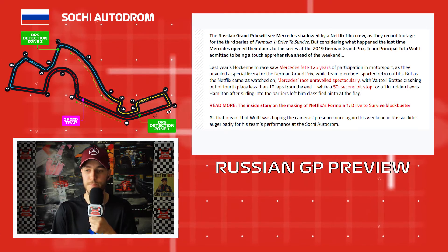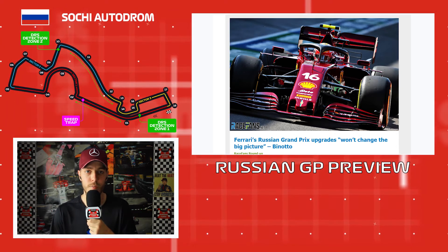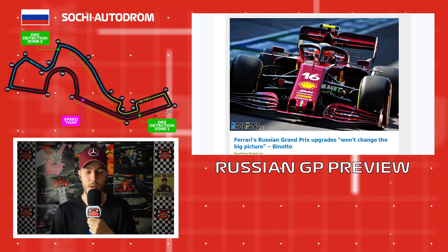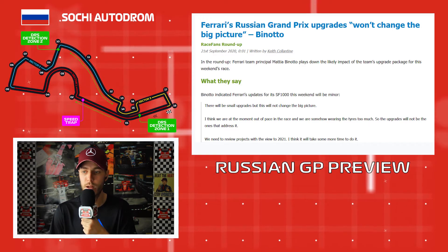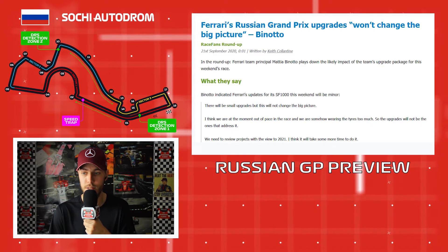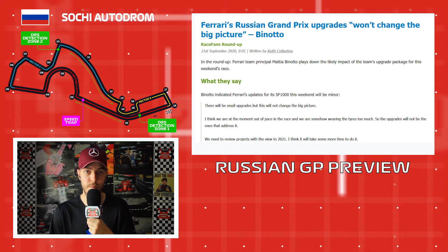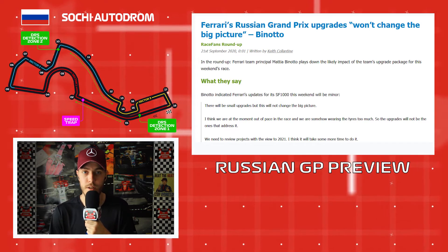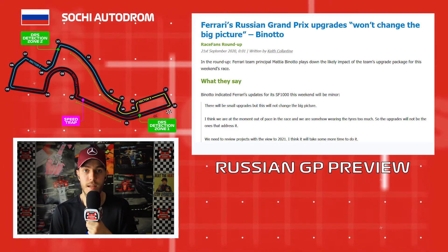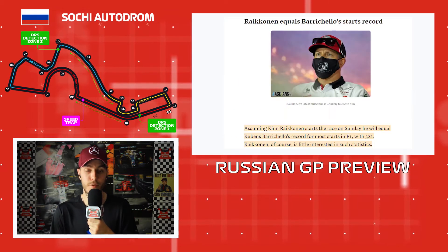Ferrari are bringing small upgrades to Sochi, but Ferrari fans shouldn't get their hopes up. Team principal Mattia Binotto said: 'There will be small upgrades but this will not change the big picture. We are out of pace in the race and wearing the tires too much. The upgrades will not address it — we need to review projects with a view to 2021.' Ferrari have clearly shifted focus away from this season and are hoping to work on upgrades that could return them to the midfield fight next year.